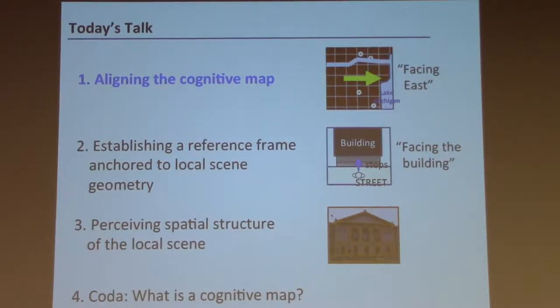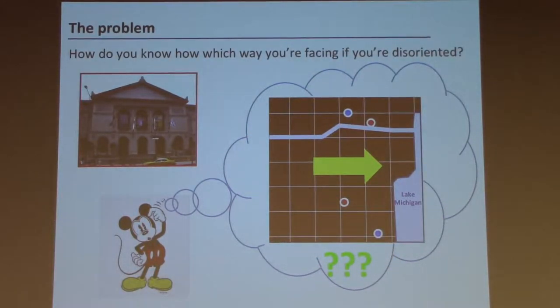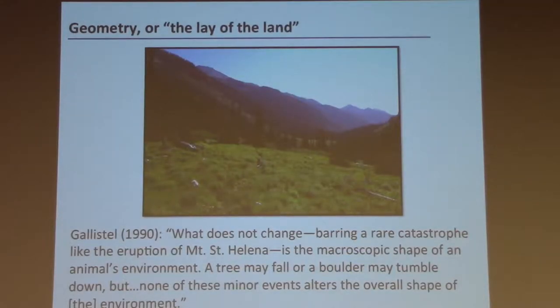Let's start with the first bit: how do we align our cognitive maps to the world? When Mickey is looking out at the world, how does he understand the relationship between the coordinate axes of his internal map and the axis of his body? To solve this problem, it would be useful to pay attention to features of the world that are fixed to the terrestrial surface, or even the terrestrial surface itself.